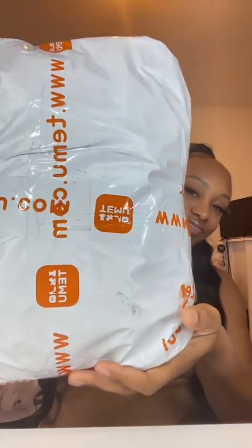Are you trying to figure out how to get free products? I got you. Let's see what I got. I got this product from the Temu Influencer Program.